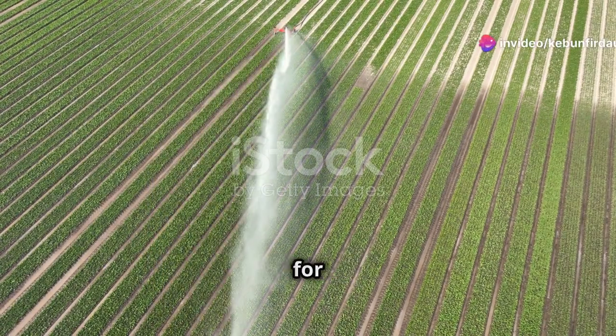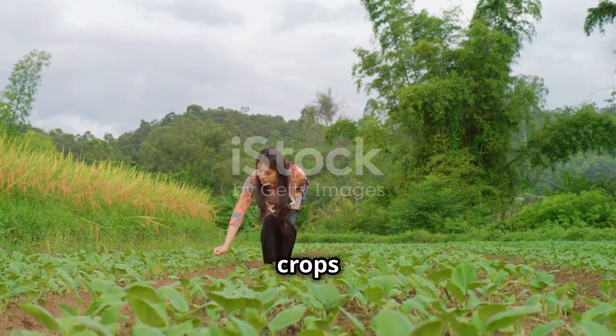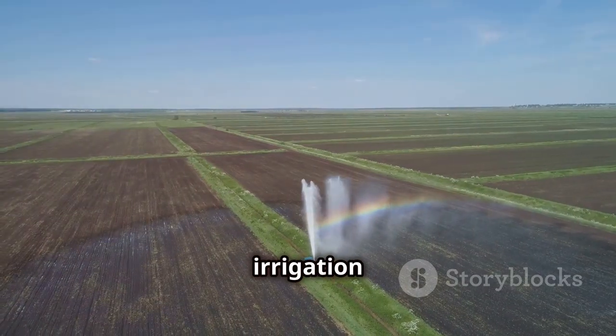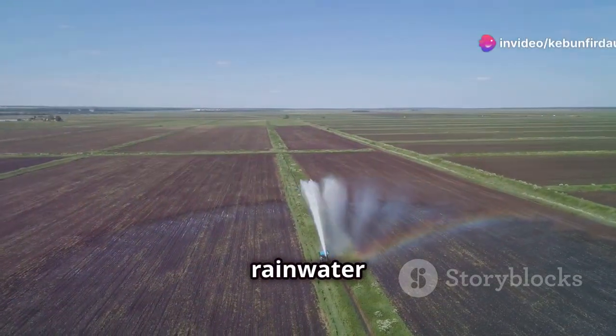Water is life, especially for farmland. A steady supply of water is crucial for healthy crops and a bountiful harvest. While many rely on traditional irrigation methods, there's a natural and sustainable solution: rainwater harvesting.